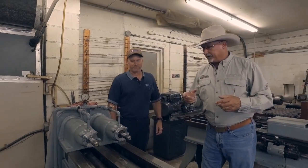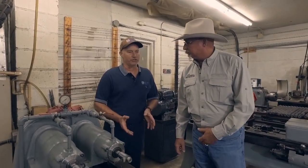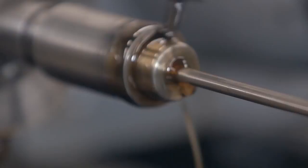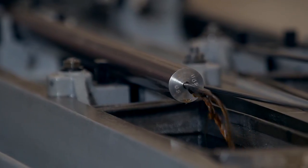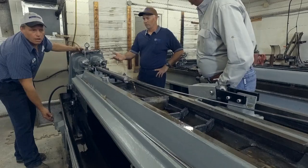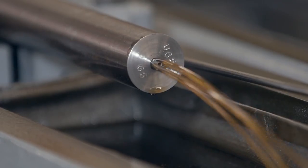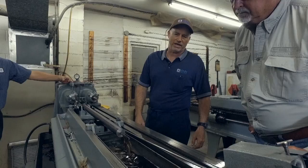Now we've drilled it and now we're going to ream it. Reaming takes out just a little bit and brings it up to the correct size that we want to start with before we rifle it. It gives it a really, really super finish. He'll turn it on, the reamer will spin, and oil is pumped through the tube out to the cutting edges on the reamer. Next step is rifling — then that's where we're going.